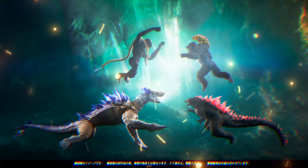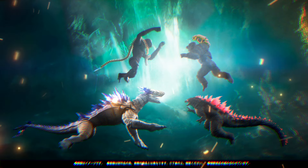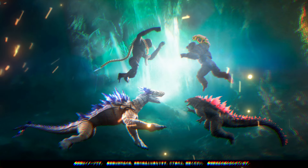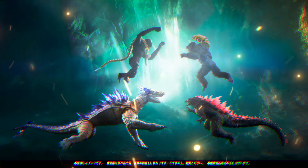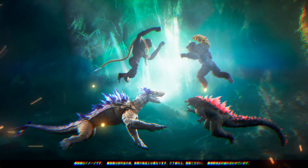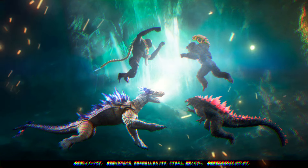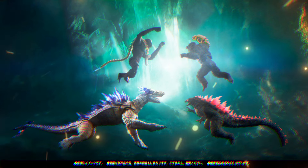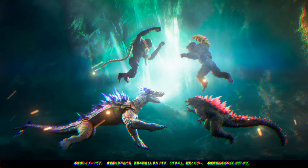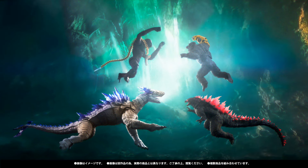Coming in second place would be Godzilla, third place Scar King. From the official height information: Scar King stands at 5.9 inches tall, Kong at 5.7, Godzilla Evolved at 6.3, and Shimu is between 7 and 7.9 inches tall — and that's on all fours. Standing up, she would be much taller. You can definitely tell by this image that if you were to put Shimu standing on two legs, she is going to be the biggest figure in this line.